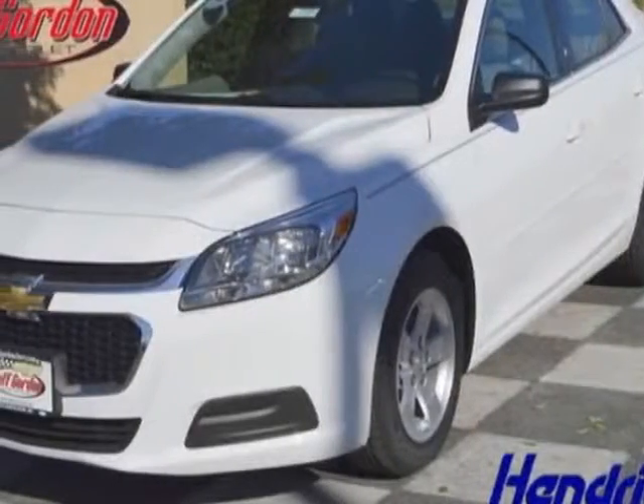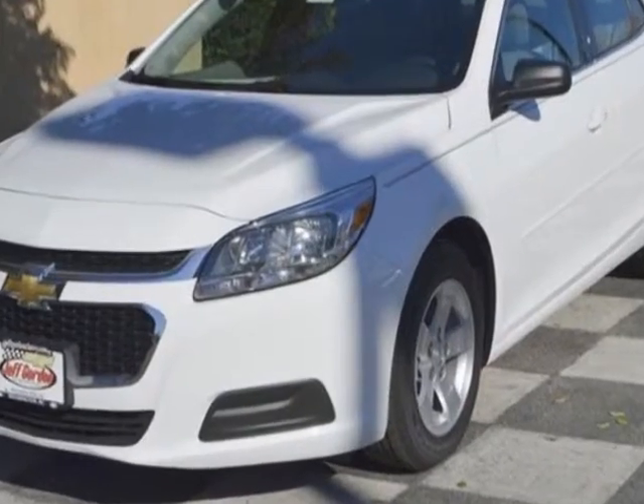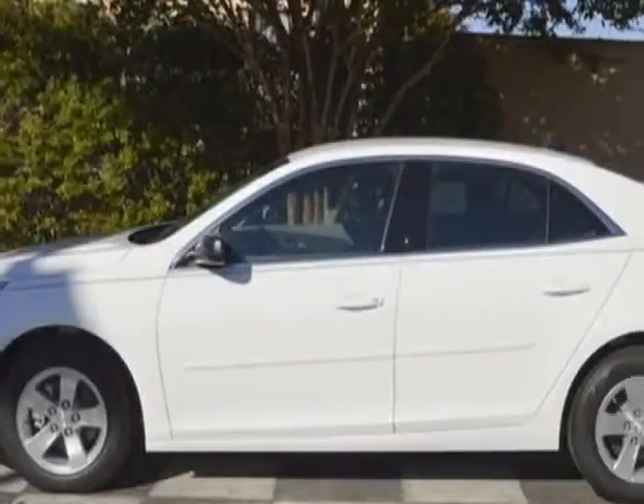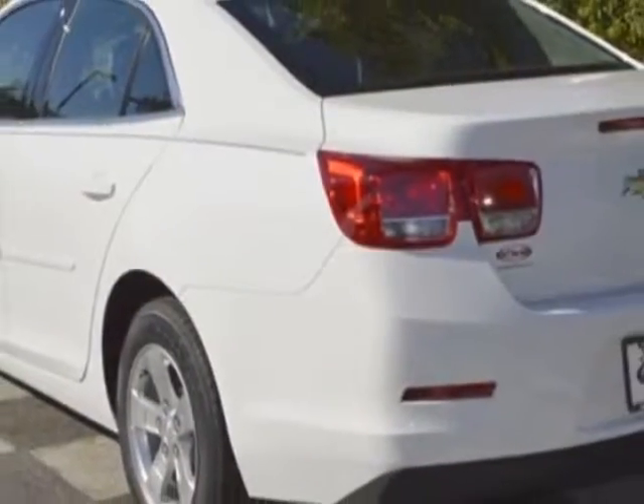Check out this new 2014 Chevrolet Malibu. For your protection, this vehicle has a full factory warranty. This vehicle gets an estimated 25 miles per gallon in the city and an estimated 36 on the highway.